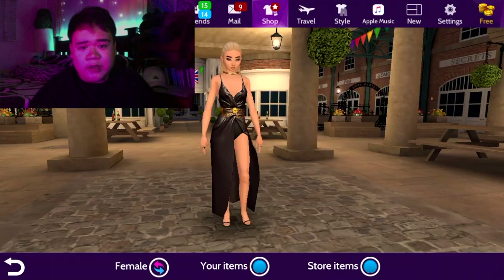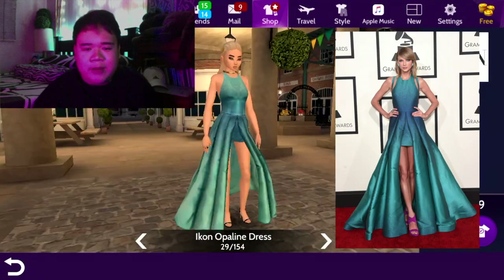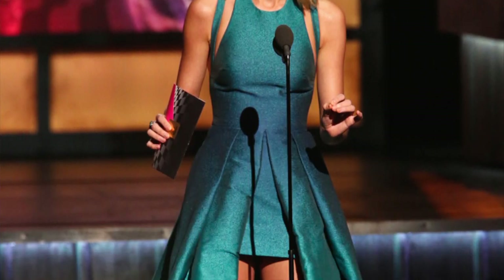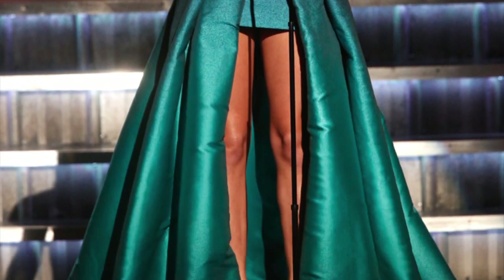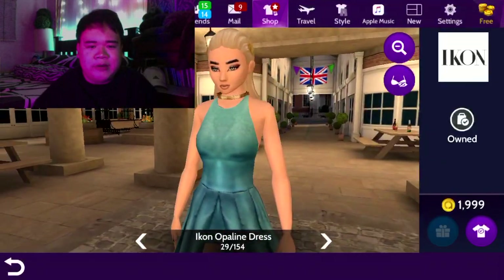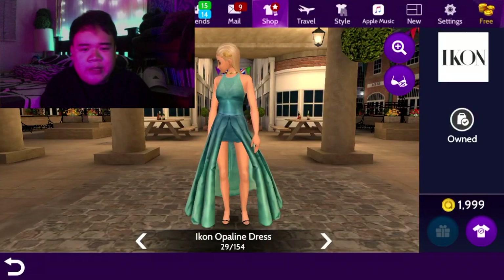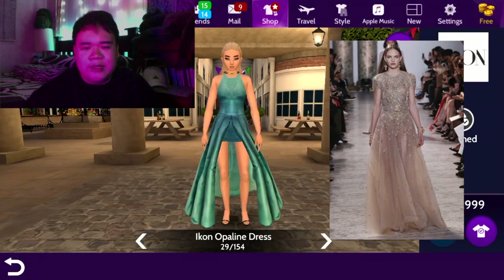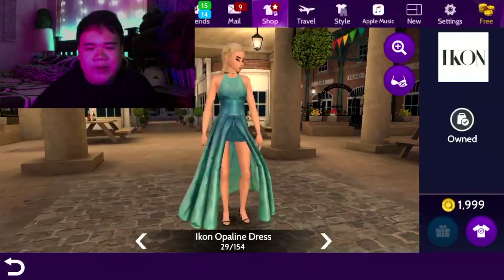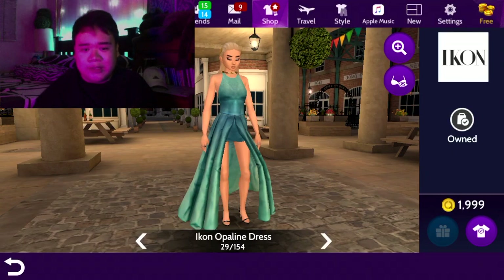The first icon I want to talk about is the Opaline dress. It is worn by Taylor Swift at the Grammys in 2015. It is by Lebanese designer Elie Saab, from the spring 2015 collection. It's a turquoise colored mini dress with an over shirt. The silhouette is really amazing. Elie Saab is known for such couture, and for 1,999 Avacoins it's such a steal.